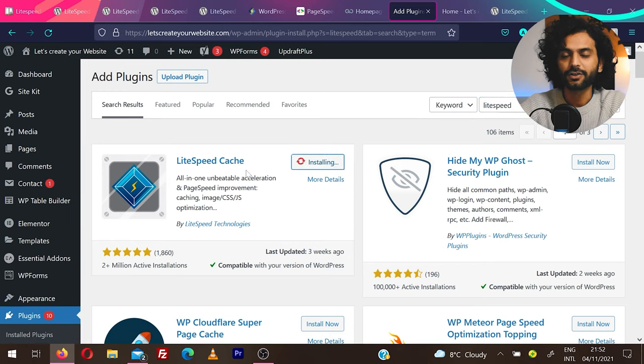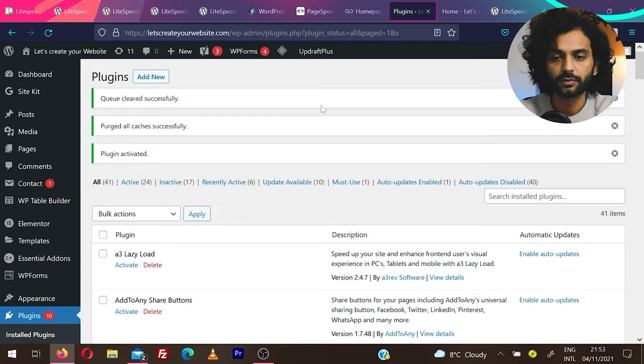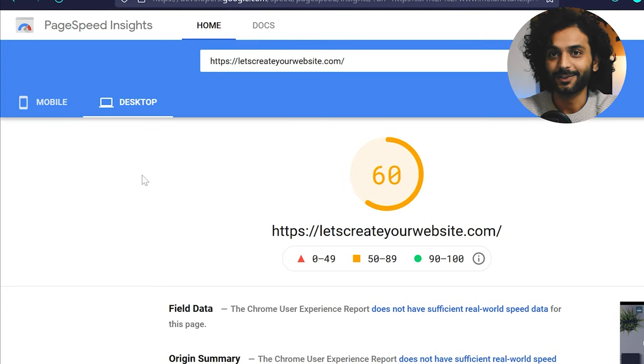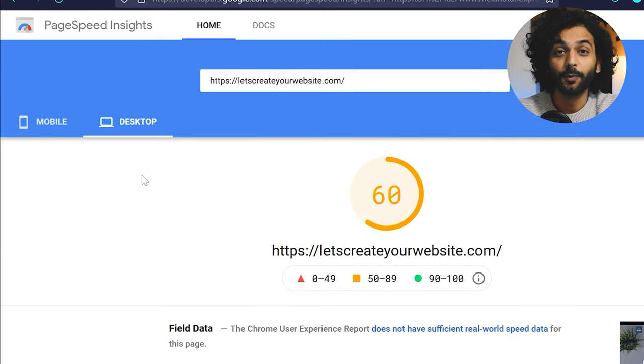Click Install Now. Make sure whenever you install a WordPress plugin, it is updated frequently and has a good rating. Do not install any plugin just because it appears high in search results. Now the plugin is installed — click Activate. Let me show you the scores before installing this plugin: mobile is scoring only 19 and desktop only 60. I had to put in a lot of effort to make my website look bad, as I specialize in speed improvement — I removed all optimization and added challenges.